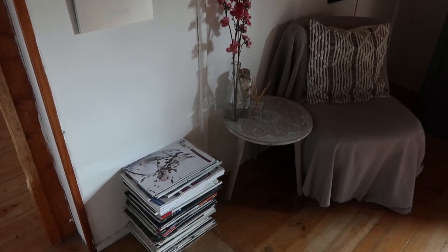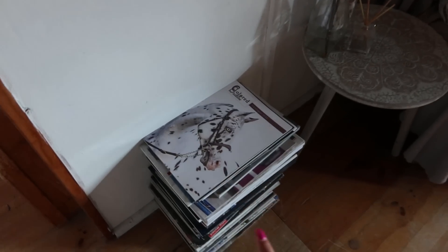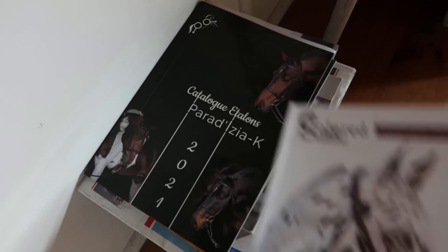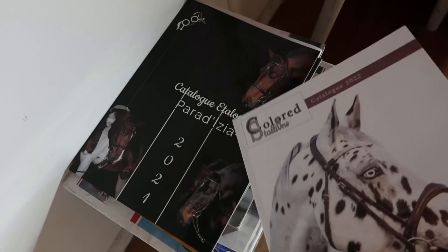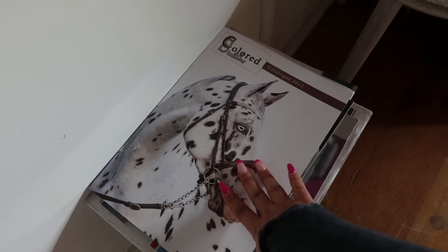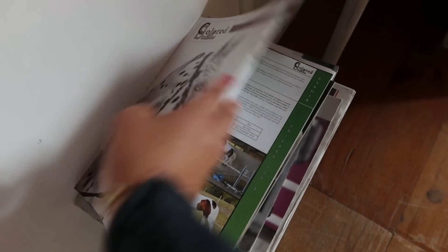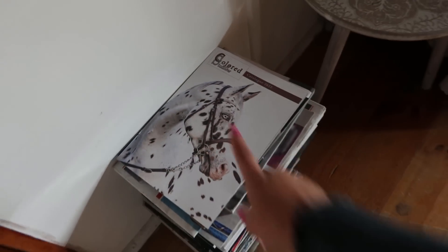On va continuer sur ce mur qui est l'un de mes fonds de vidéos YouTube. En bas j'ai une pile avec plein de magazines, dont le catalogue des étalons de couleurs, celui de l'année dernière également. C'est Isia le Golf, une écurie paradisiaque où j'avais choisi Rocket avant qu'il soit vendu chez sa nouvelle propriétaire. Elle fait les catalogues des étalons de couleurs, ce qui est méga trop bien, donc je les garde parce que j'adore les feuilleter.